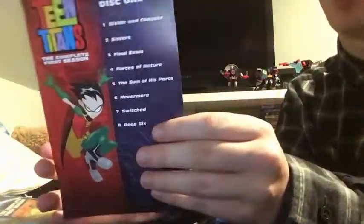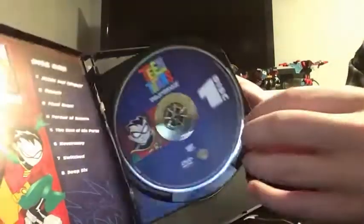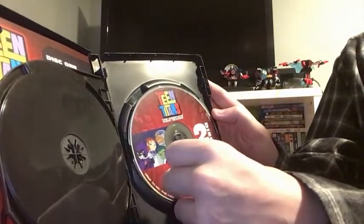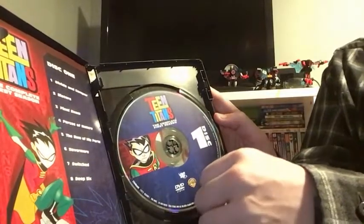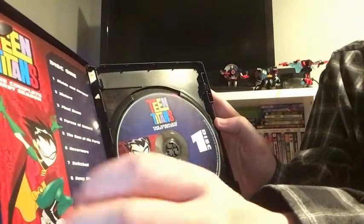Here's the flyer of disc one and disc two. So here we have disc one, first season on DVD. Let's check it out — disc one and disc two, two DVDs. Teen Titans the complete first season, disc one and disc two.